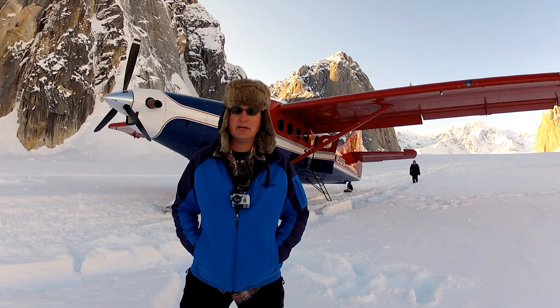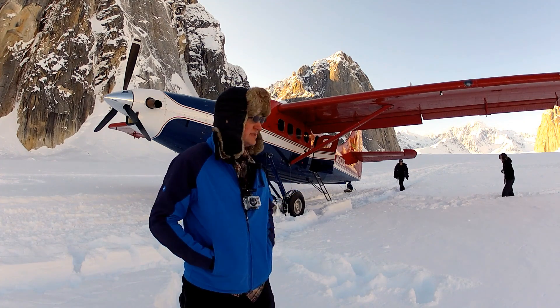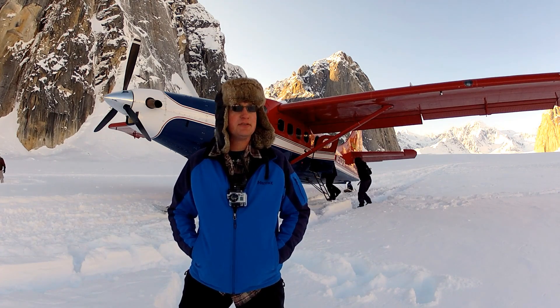I'm Dr. Benjamin Longmire, running Project Ether, an educational outreach project for graduate students, undergraduate students, and high school students, working with a GoPro team to do some really phenomenal science.